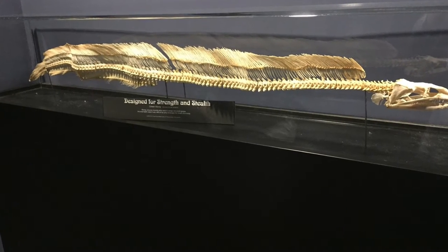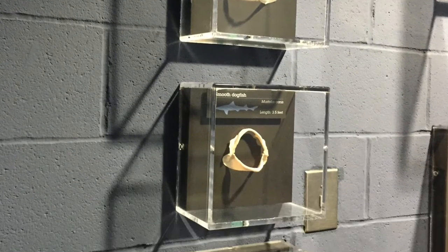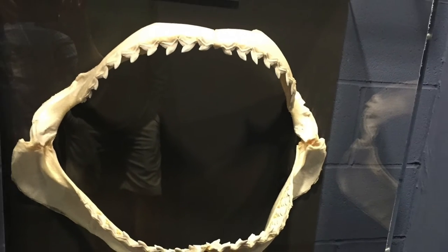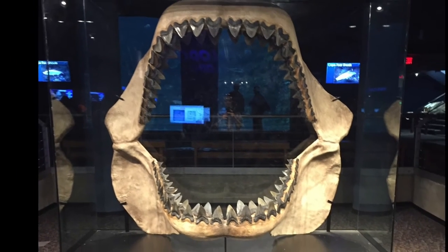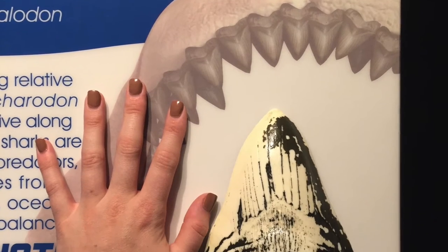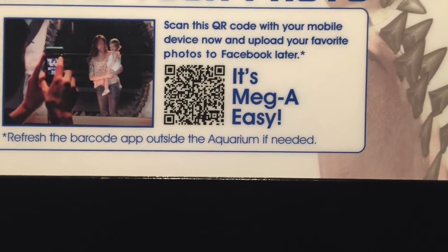Whoa, check out these eel bones. Little by little, these shark jaws get bigger and bigger — all the way up to the megalodon. These teeth are as big as your hand. Take a picture and share it with others with this QR code.